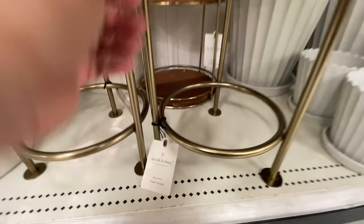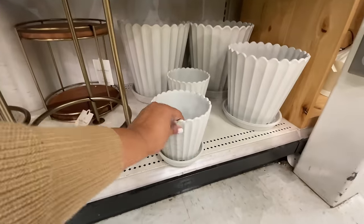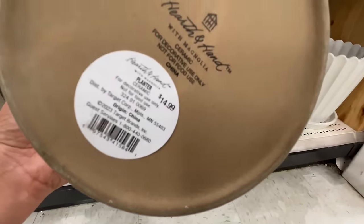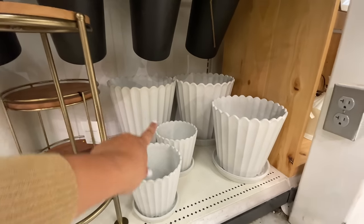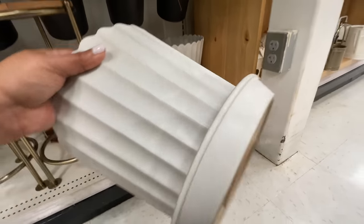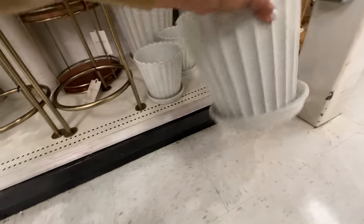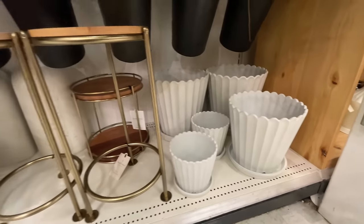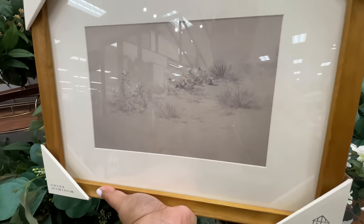This plant stand for $50 is not okay. I love it, it's beautiful, but for $50 for a plant stand — that needs to be a side table. I need to be putting my drink on there, not a plant. Is it just me? Now these planters though — love. So cute with the scallops.